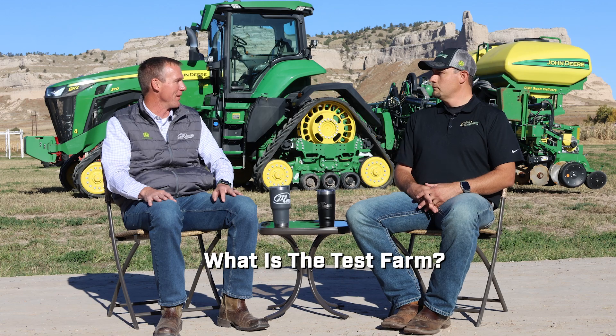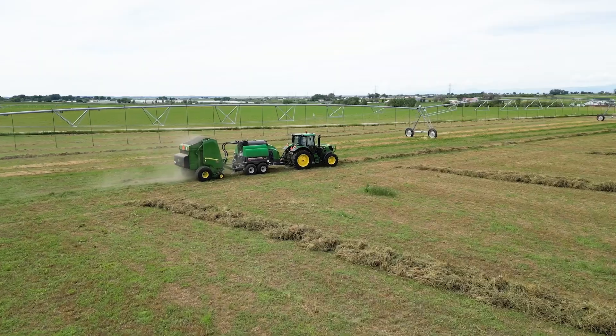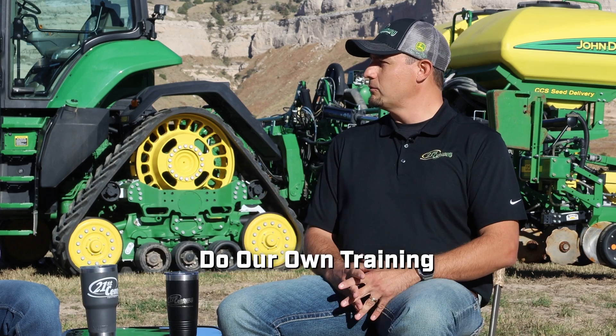So maybe to start, Derek, just talk about what is the farm, how big is it, and what have we done in the past? So basically what we've got is about 200 acres in Severance. Currently we've got corn on a circle and we've got some alfalfa. The whole goal with the farm was how do we do some of our own training — that was the inception of this thing — where we can go out and farm that ground and train our people on the things that we're selling.